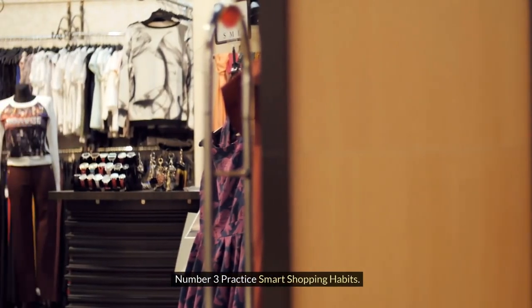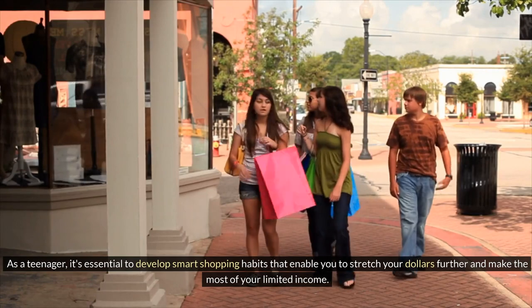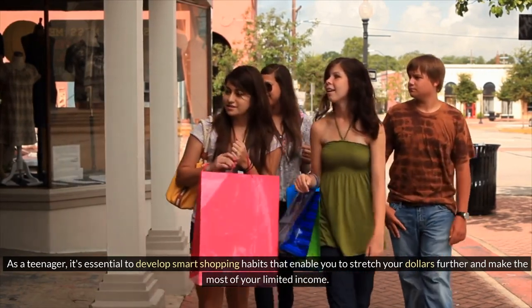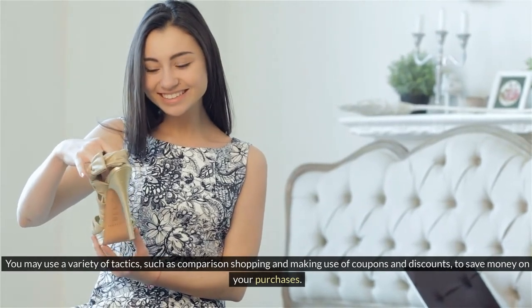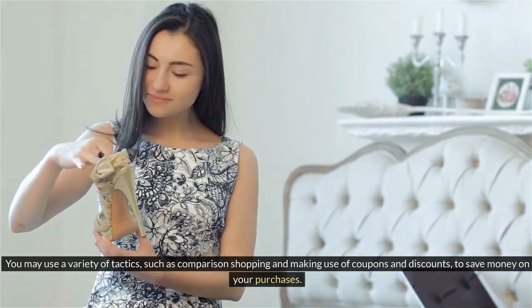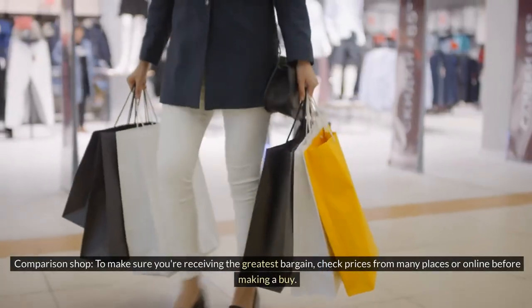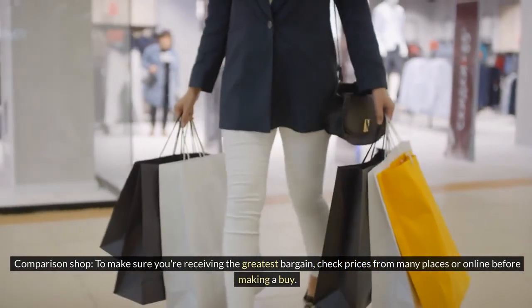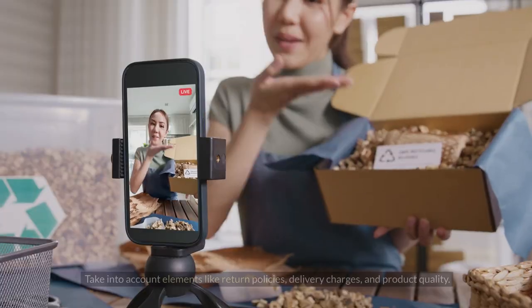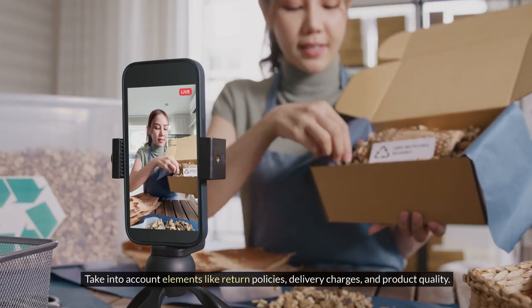Number 3: Practice Smart Shopping Habits. As a teenager, it's essential to develop smart shopping habits that enable you to stretch your dollars further and make the most of your limited income. Comparison shop — check prices from many places or online before making a purchase, and take into account elements like return policies, delivery charges, and product quality.